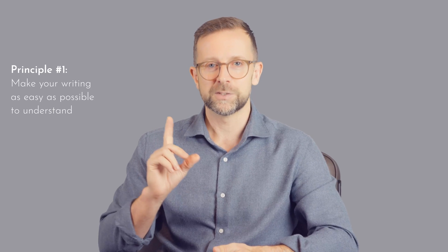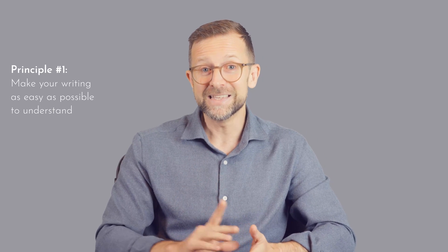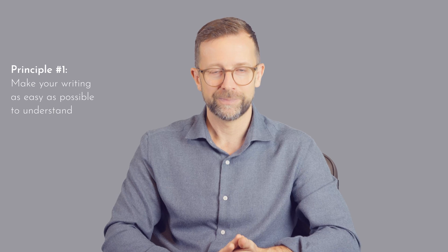Principle number one is to make your writing as easy as possible to understand. There is a common assumption that academic writing needs to be complicated, that you need to use the most sophisticated language and that you need to impress the reader with your mastery of sentence craft.